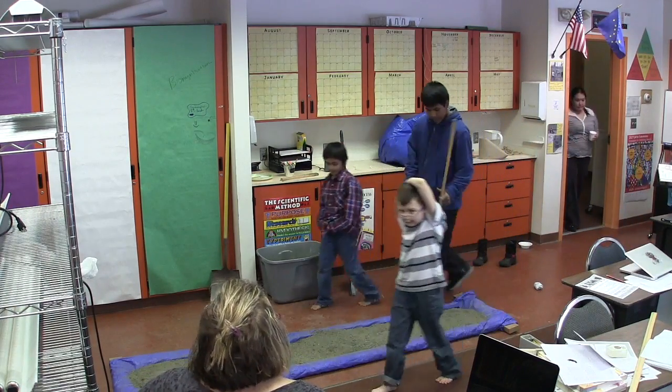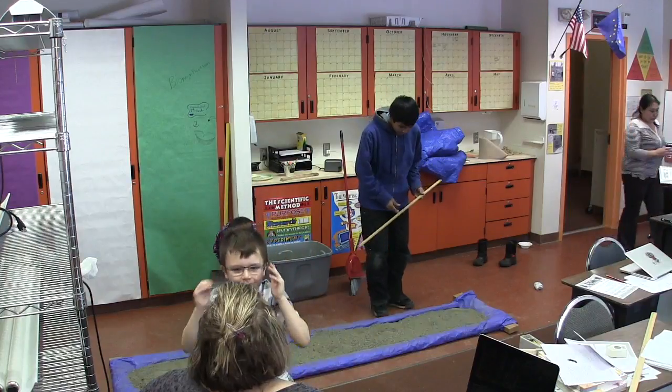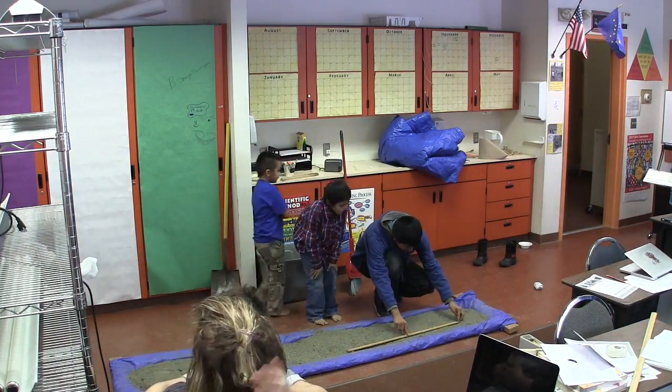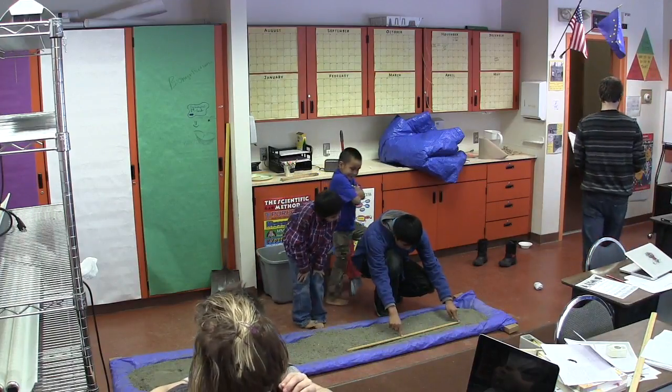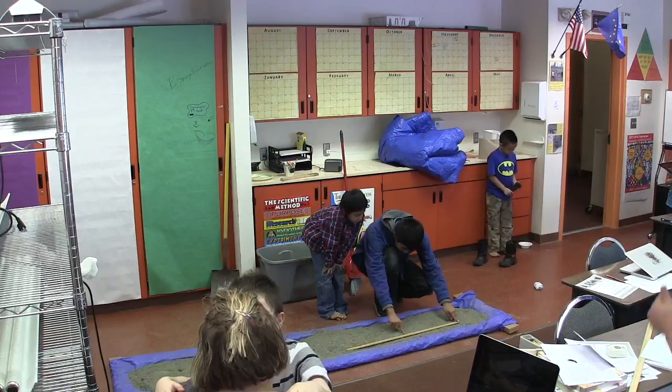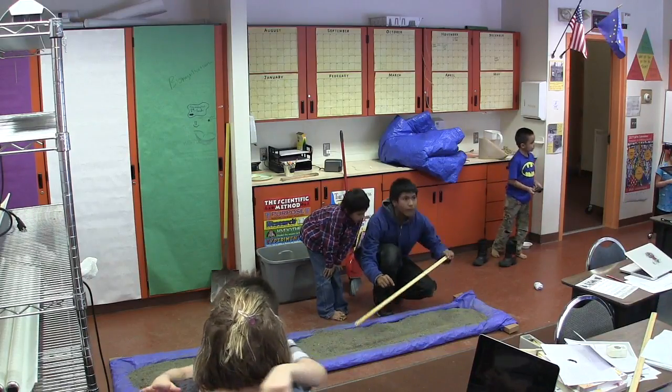In the Traces Lab, when the foot has been laid in the trackway, it's important to go and measure the stride length. The stride length is the distance between the two closest footprints. Here you can see one student teaching another. Once the measurement is taken, it's recorded.